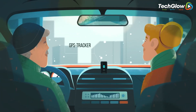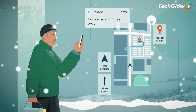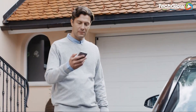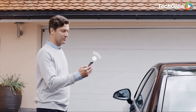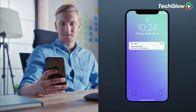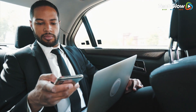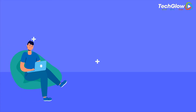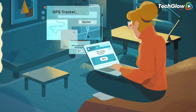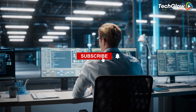In today's world, security is more important than ever. With the increasing prevalence of theft and cybercrime, it's crucial to protect yourself, your loved ones, and your belongings. Luckily, there are a variety of innovative security gadgets available that can help you stay safe and secure. From advanced locks and alarms to GPS trackers and smart safes, these gadgets are designed to provide peace of mind and reliable protection. Whether you're at home, at work, or on the go, investing in the latest security technology can help you stay one step ahead of potential threats. So consider adding these must-have security gadgets to your arsenal and stay safe in style. Don't forget to like, share, and subscribe to get more amazing content like this!